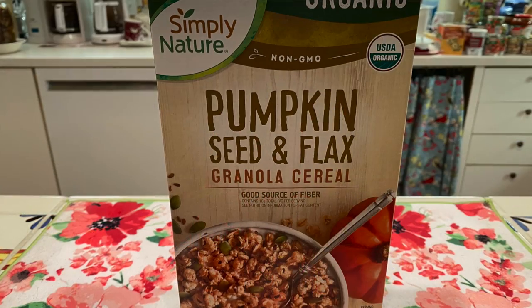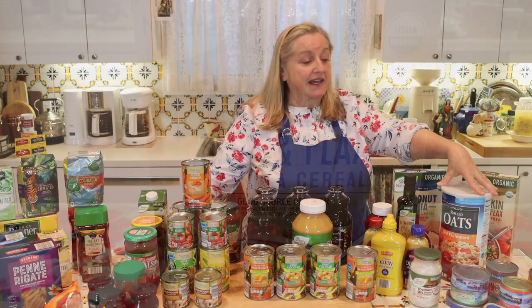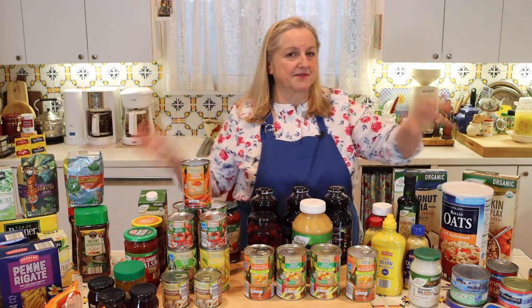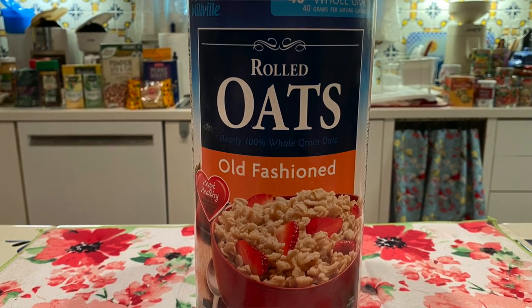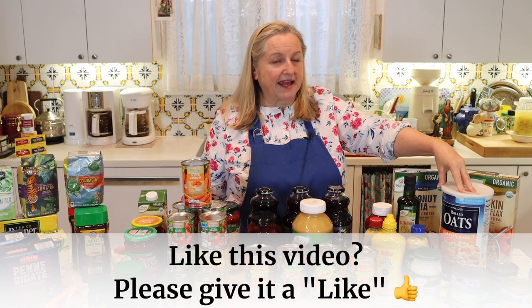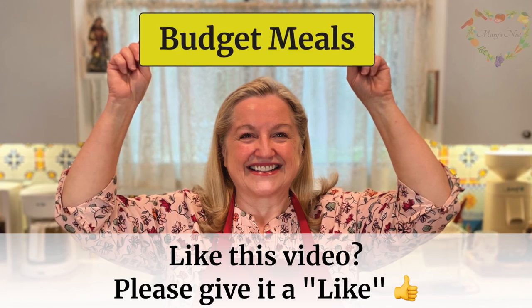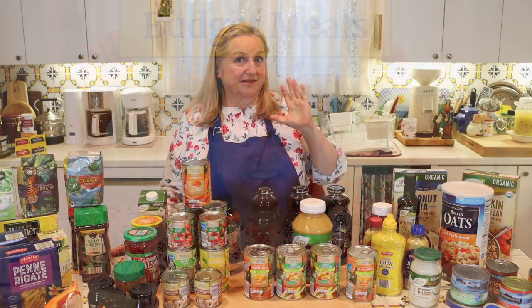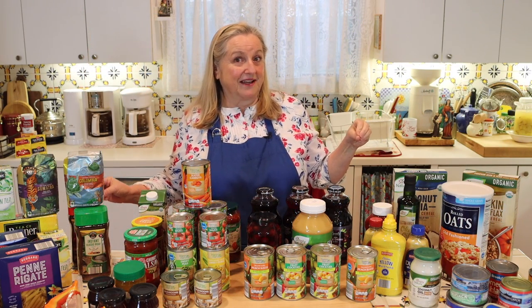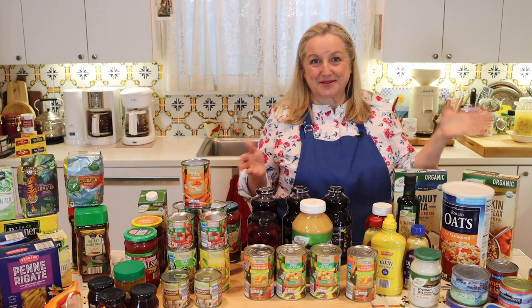They had coconut chia and a variety with pumpkin seeds and flax. I can't say enough about how important it is to keep old-fashioned rolled oats in your pantry, especially now when we need to stretch our budgets. They're very affordable — even organic — and you can use them in so many ways, including as a meat extender and general meal extender. I have a video on 10 meal extenders, and oatmeal is one of them. No matter where you buy them, oats are usually very affordable.